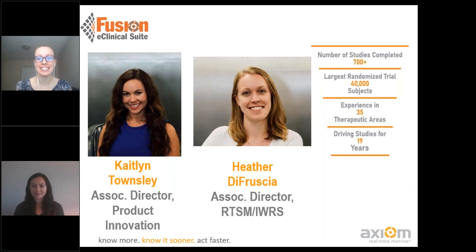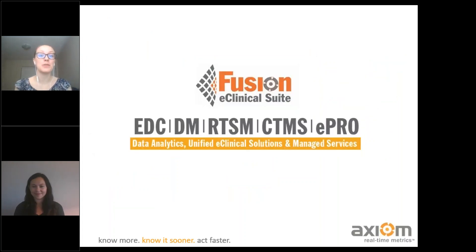Just some quick metrics about us here at Axiom. We've completed over 700 plus studies, one of those being a 40,000 subject randomized trial. We have over 35 different therapeutic areas when it comes to our experience, many of that being within oncology. And we're coming up to our 20 year anniversary. Over those 20 years, we have built out our EDC, data management services, our RTSM — randomization and trial supply management — CTMS, and ePro. All of that is within our unified eClinical suite, our Fusion platform.